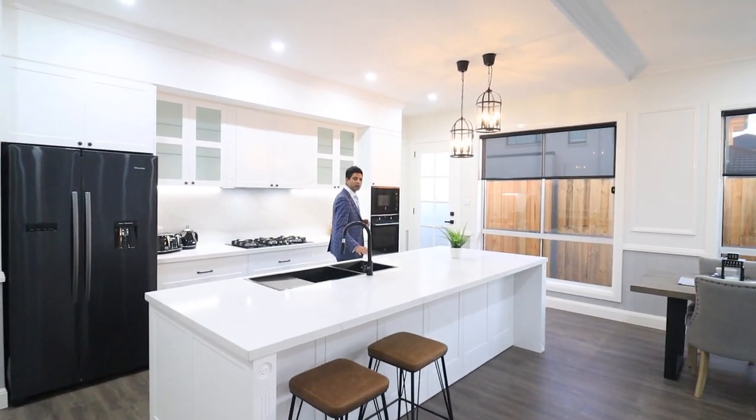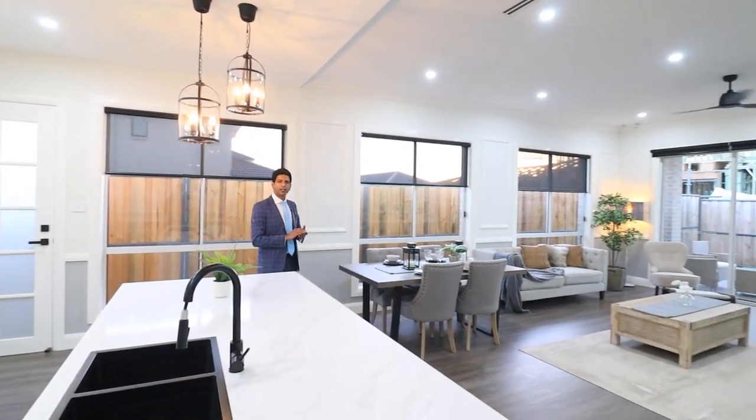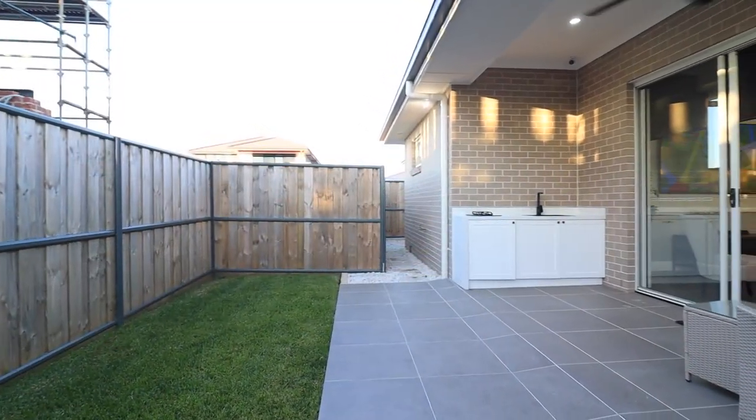Modern designer kitchen with stone bench tops, quality steel appliances, plenty of storage, combined with a large open plan dining and living area flowing into the alfresco.